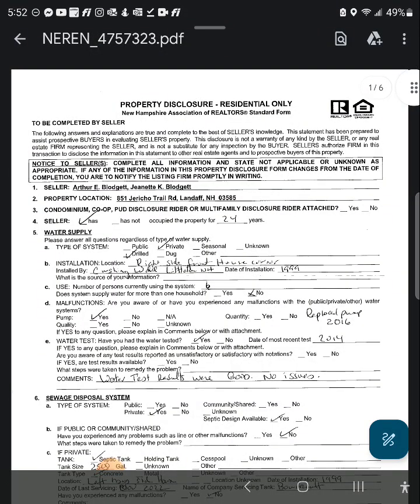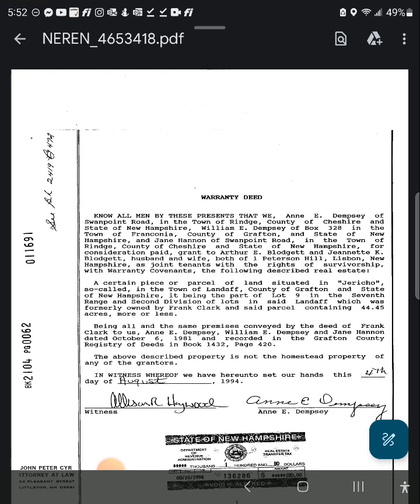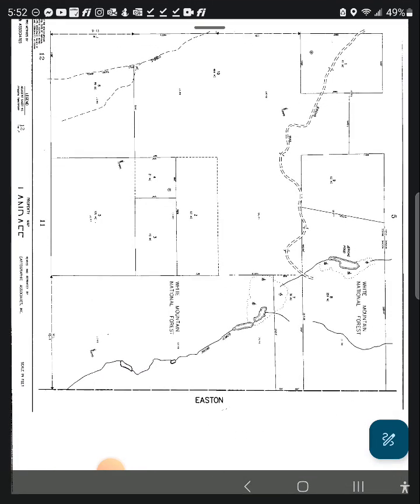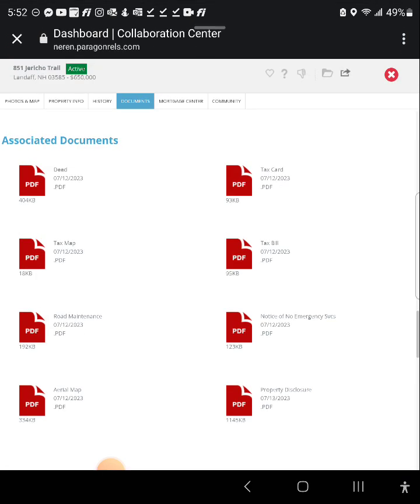It mentions an inverter system, so it sounds like it has solar — as long as the solar is owned that's a positive. You can also view the deed, which describes the property — really cool. Some deeds are pretty lengthy. The tax map hopefully shows just that one parcel and not the entire town tax map.